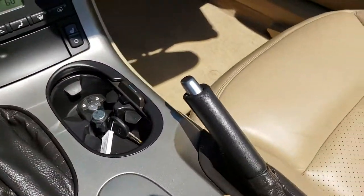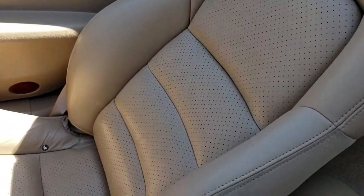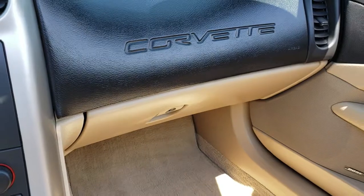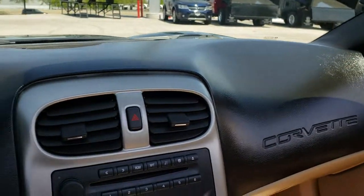This is an automatic stability control. The passenger seat is in excellent shape as well, no rips or tears on that. We have got a factory floor mat on that side as well. The dash is in really nice shape, no rips or tears on that.